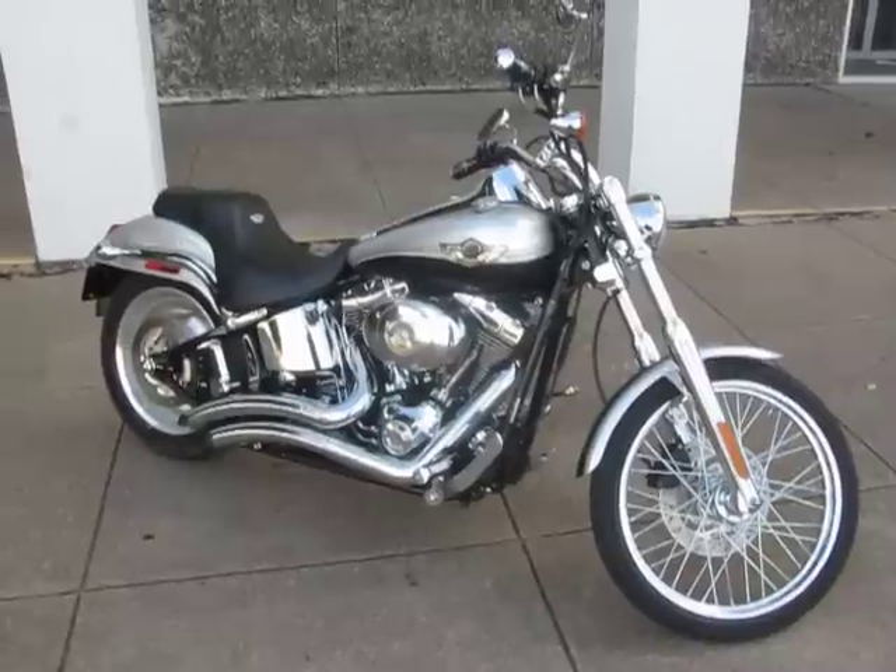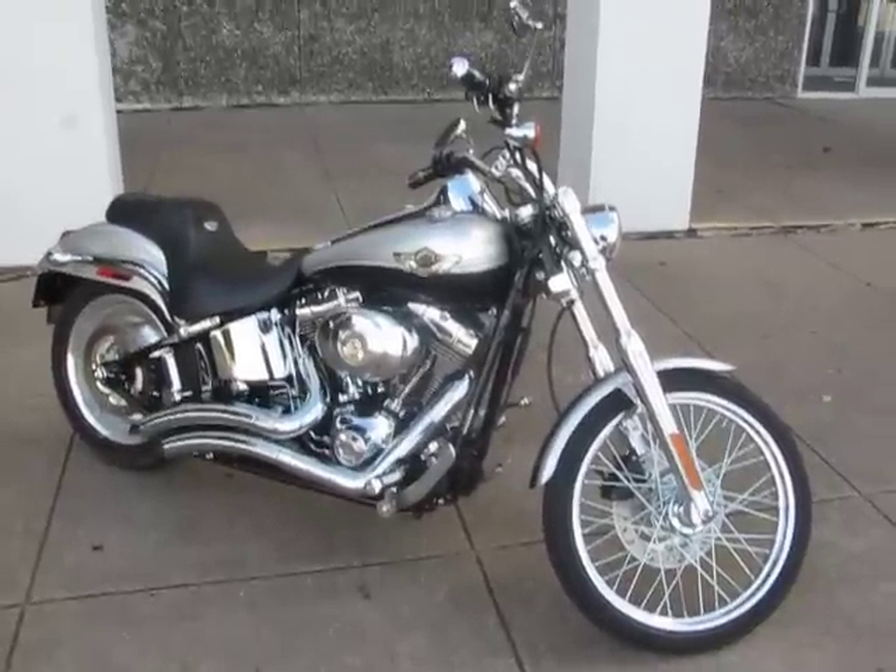This 2003 Softail Deuce is brought to you by American Motorcycle Trading Company, Arlington, Texas. Thanks for looking.